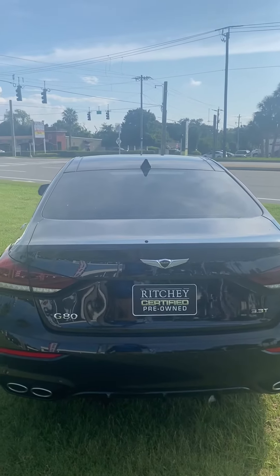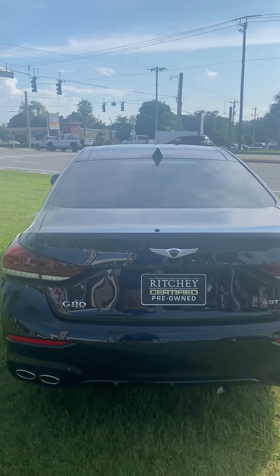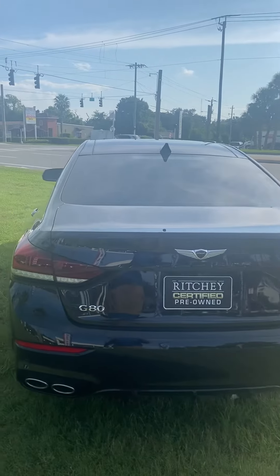This is Jamari down at Ritchie Autos. You were inquiring about the 2019 Genesis G80 — very nice vehicle.